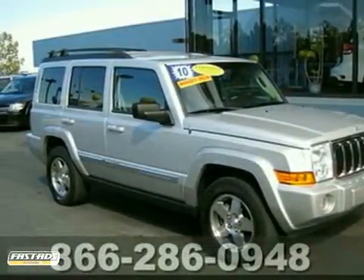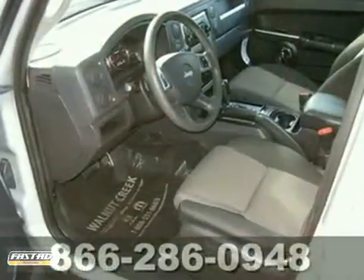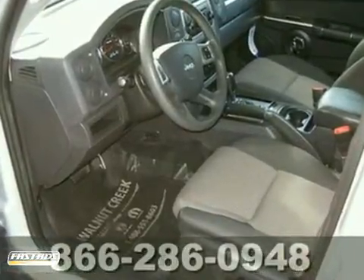Ask for Steve or JJ in the Internet Department for the best price on this beautiful and certified 2010 Jeep Commander.